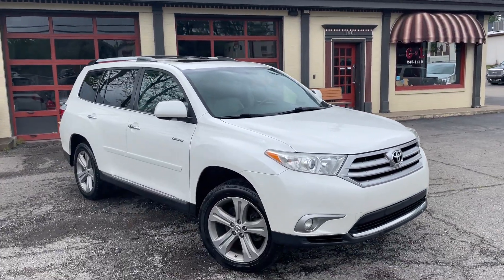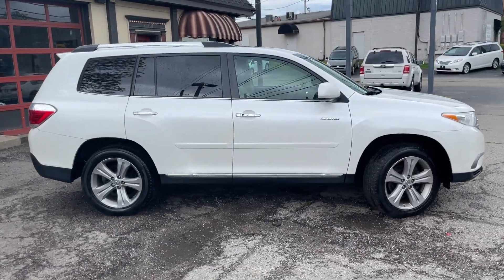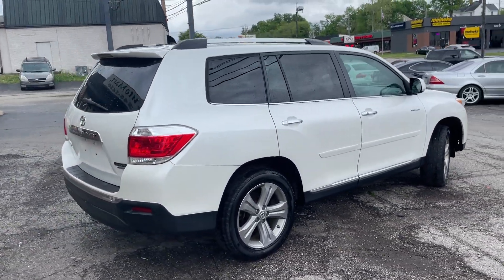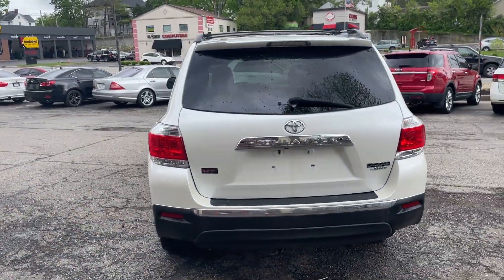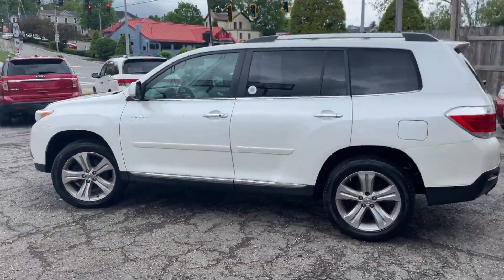Welcome back to the one and only G&L Auto Mart, celebrating 40 years this year. We have got one of the most desirable SUVs on the market for obvious reasons — a 2013 Toyota Highlander. This is the limited trim package, all-wheel drive, loaded up.